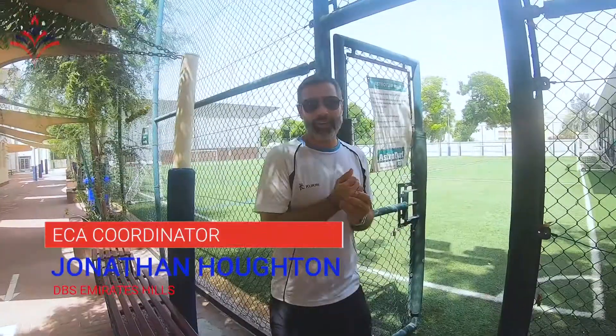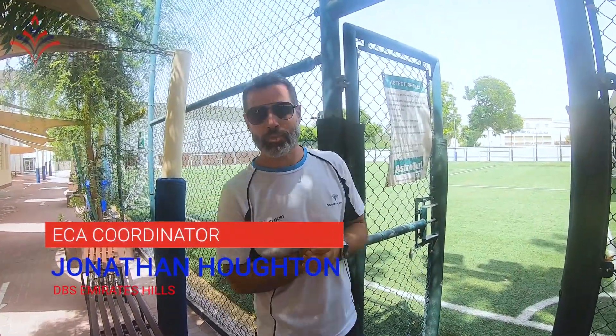You've just met our Principal and Head of Secondary, so now it's time to start our secondary tour. Let's head over to PE and meet Ben. I'm Mr Horton. I'm the ECA Coordinator and Director of Sport here at DBS.